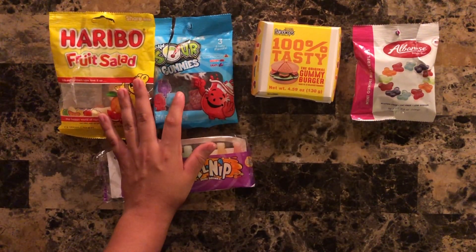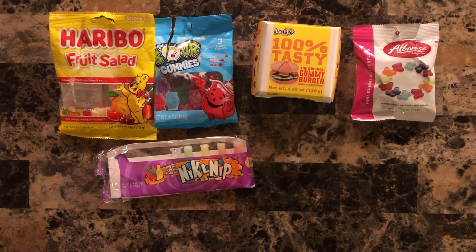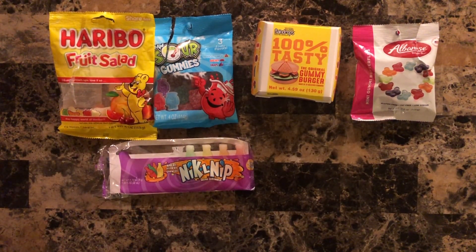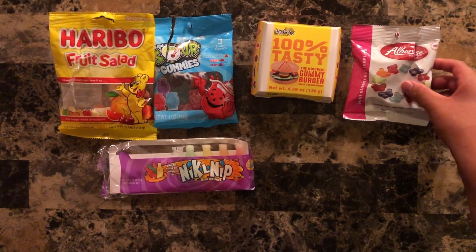That will be it for tonight. I hope you enjoyed those chewing sounds and these new gummies. I gotta go brush my teeth after that — I think I got some wax stuck in there. But for you, I hope you have an amazing rest of your night, sweet dreams, sleep well, and have an amazing tomorrow. Until next time — I hope you all stay safe, and brush your teeth.